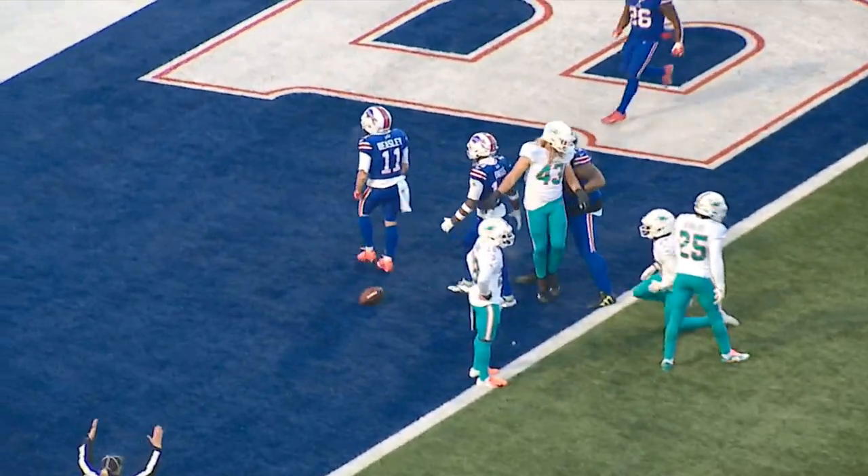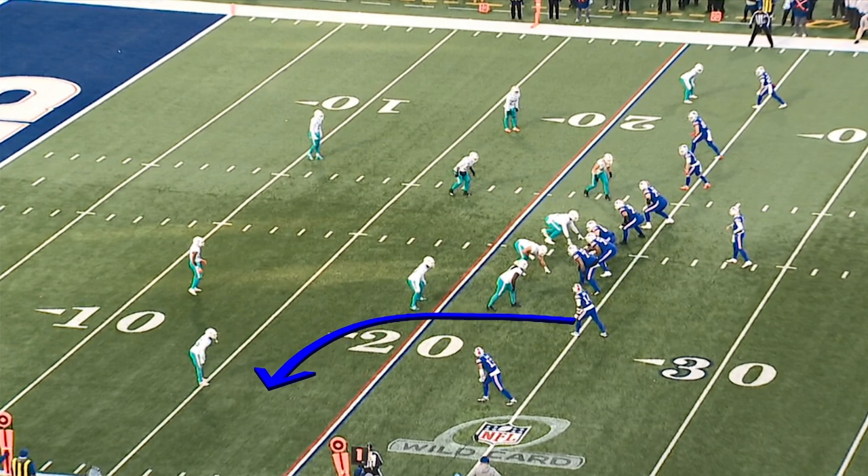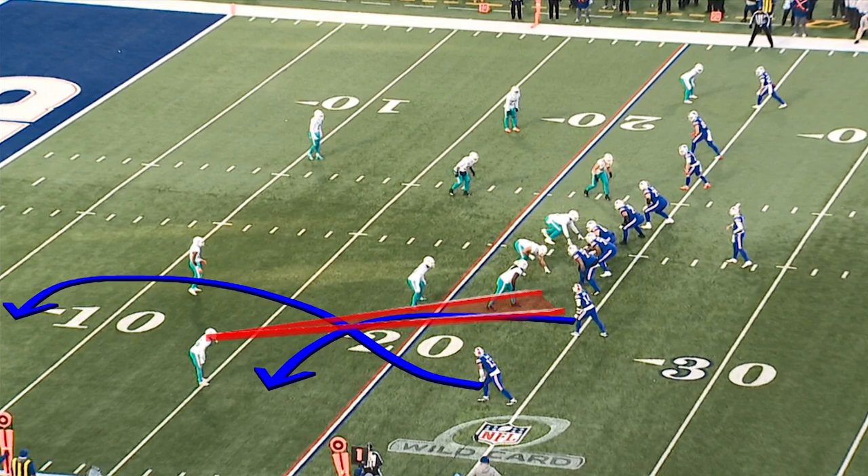On the next Bills possession the Bills added to their lead with another great throw from Josh — this one went for 23 yards to Gabe Davis in the back corner of the end zone. What did you see here?